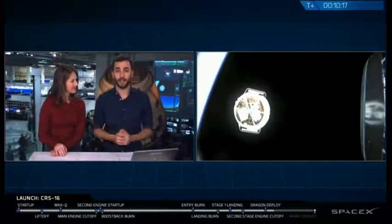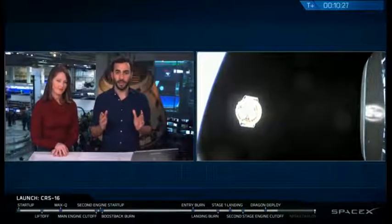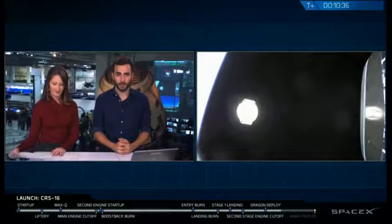The Dragon still has a long way to go. The next phase of its mission is going to be extending the solar arrays. You can actually see on your screen there are two bumps on the side of that trunk — those are the folded-up solar arrays. At 12 minutes and 30 seconds, those solar arrays are going to extend and unfurl so that the Dragon can start harvesting solar power and make its way, the rest of the way, to the International Space Station.